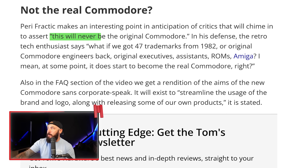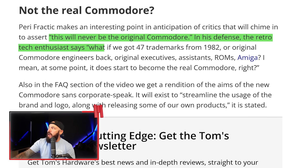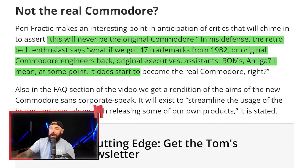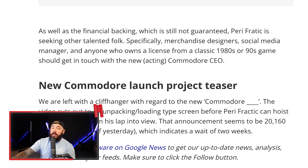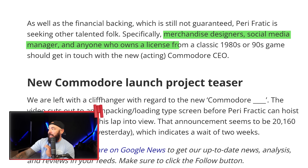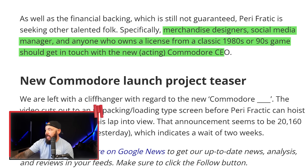Critics will say this will never be the original Commodore. But in his defense, Perifractic says: what if we got 47 trademarks from 1982, original Commodore engineers, original executives, ROMs, Amiga? At some point it does start to become the real Commodore. He really went out of his way to surround himself with people familiar with building the original brand — he didn't just hire new tech execs. He's also looking for merchandise designers, social media managers, and anyone who owns a license from classic 1980s or 90s games.